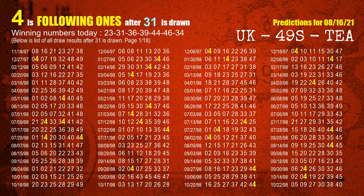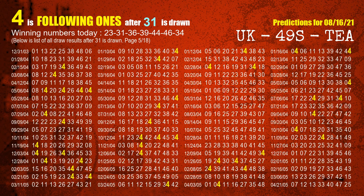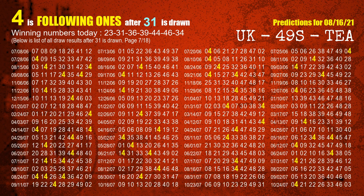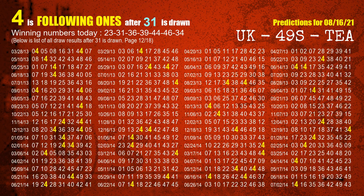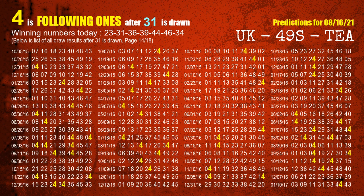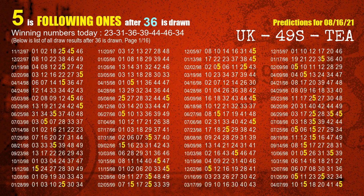The second winning number is 31. The most frequently following units digit is 4 when 31 is the winning number in the last draw. The third winning number is 36. The most frequently following units digit is 5 when 36 is the winning number in the last draw.